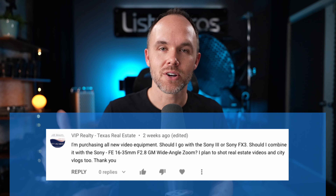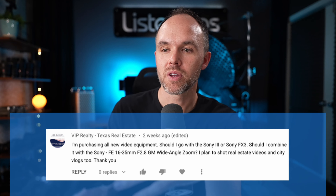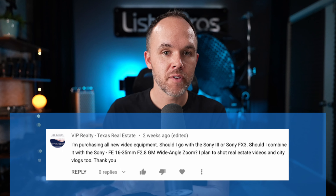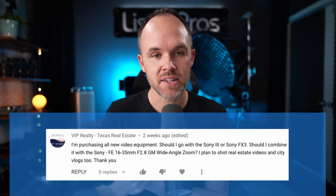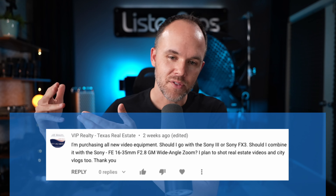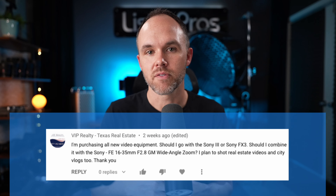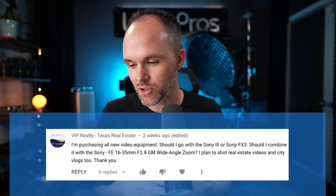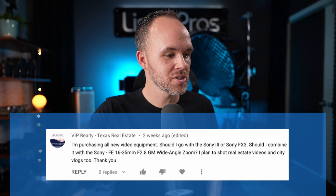The a7S3 is coming out early next year and we're upgrading all of our gear. For real estate we use the a7 III for photos and video. The a7 IV is coming out with a better sensor, so I've pre-ordered it for our entire team. That's what we're going full-time with — it's $2,500, a great value at 33 megapixels, so you can shoot photos with it too. It's a great all-arounder.